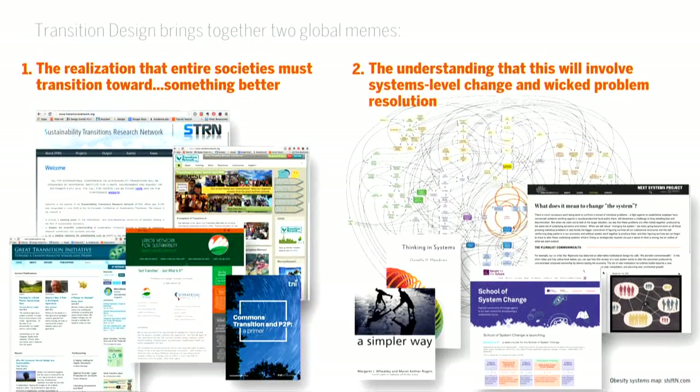If properly understood, these dynamics can be leveraged to address wicked problems and destabilize entrenched systems in order to nudge their trajectories toward more sustainable futures. This is really the premise of transition design. Transition design brings together two global memes: first, the idea that entire societies must transition toward more sustainable futures, and second, the realization that this will require intentional systems-level change. You can see evidence of these memes in the number of transition-related projects springing up around the world and the rise of what I'll call deep systems thinking, along with the proliferation of knowledge, tools, and processes for understanding complex systems and systems problems.